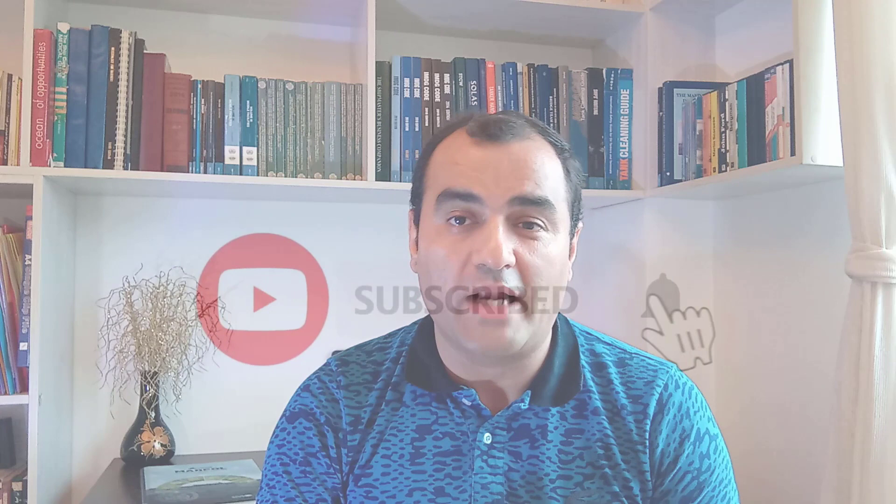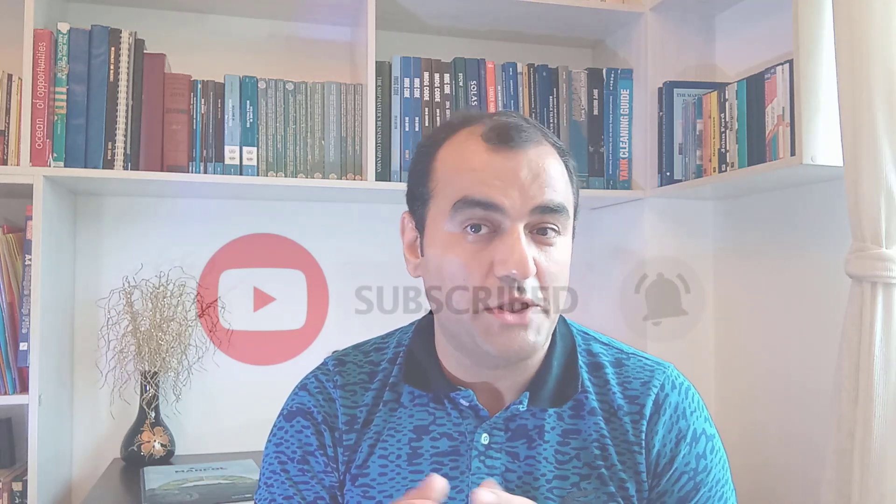In this video we talked about Regulations 1 through 5 of Annex 1 of the MARPOL Convention. Thank you everybody — please don't forget to subscribe to my channel using the red subscribe button below the video, and hit the bell to see my newest videos. Thank you for your support.